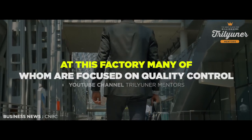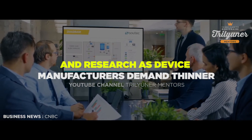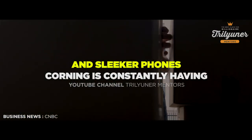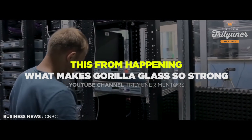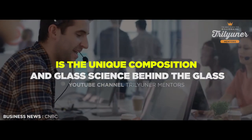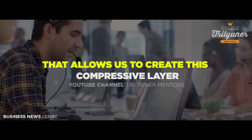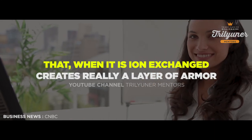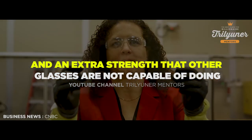Corning employs 400 people at this factory, many of whom are focused on quality control and research. As device manufacturers demand thinner and sleeker phones, Corning is constantly having to update and improve Gorilla Glass. What makes Gorilla Glass so strong is the unique composition and glass science behind it, which allows Corning to create a compressive layer that, when ion exchanged, creates really a layer of armor and extra strength that other glasses are not capable of achieving.